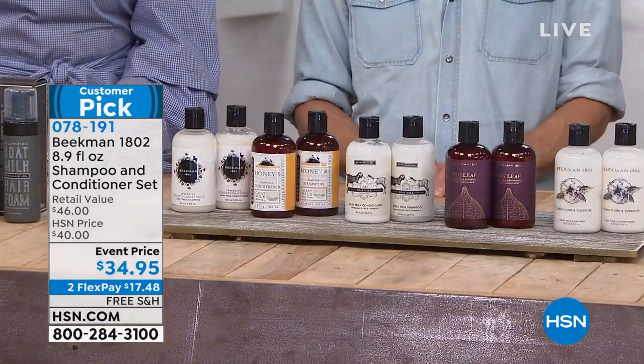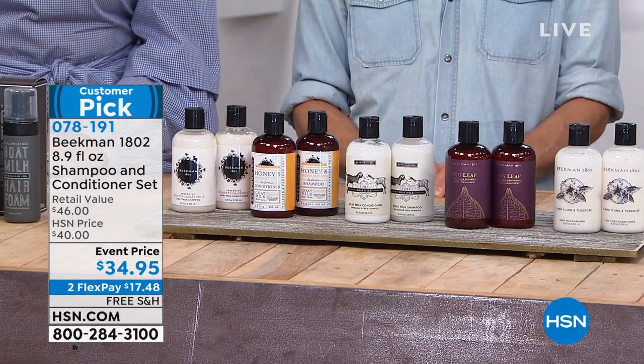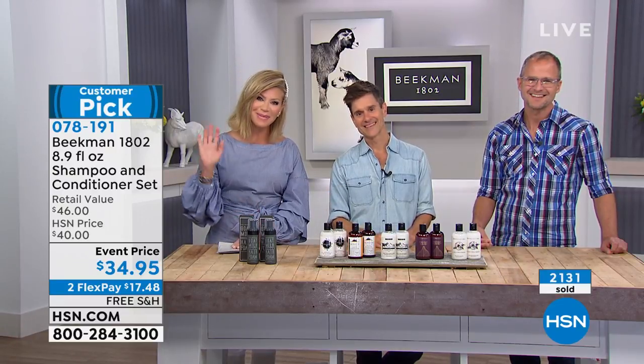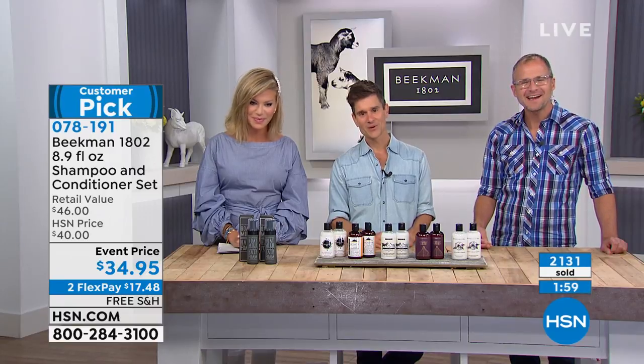Goat milk has been around for thousands of years. People bathed in it, and it covered every inch of their bodies, making their skin more moisturized and hydrated. All right, we're going to head out to our phones and welcome in another neighbor. Lynn is giving us a call from Massachusetts. Hello Lynn, welcome to HSN. You're live on the air with Amy, Dr. Brent, and Josh.